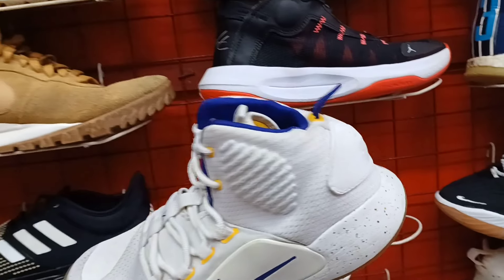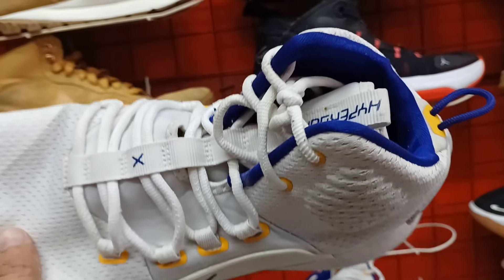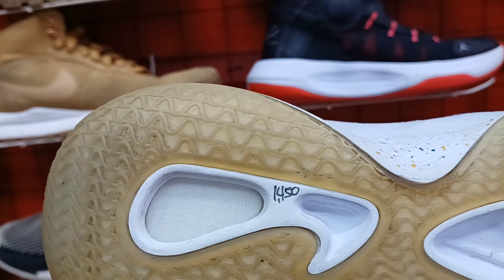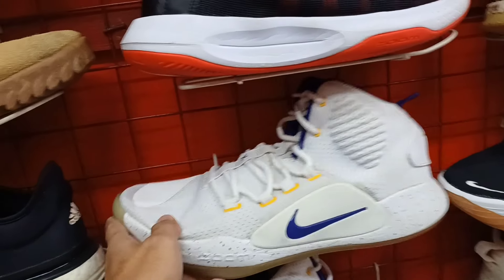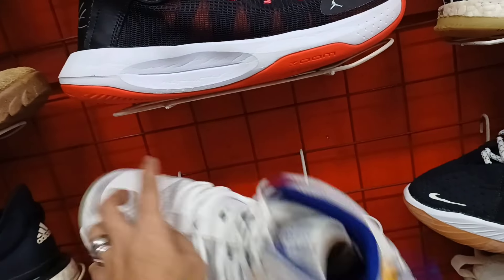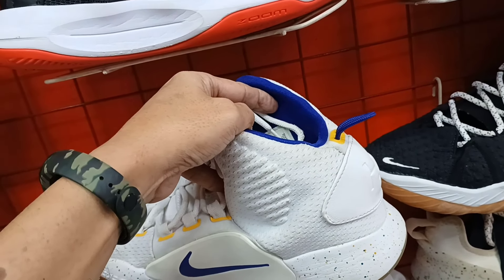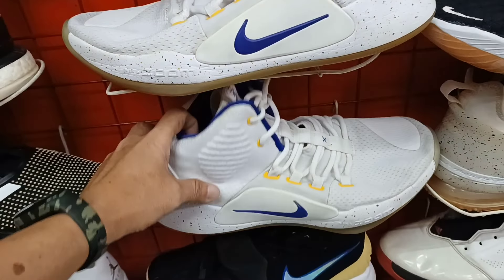Tapos ito mga idol. Next natin itong Hyper Dunk. Lakers colorway. Ang price nya 1,450 lang. Solid pa yung ilalim na ito. Ang size na ito size 11. Size 11.